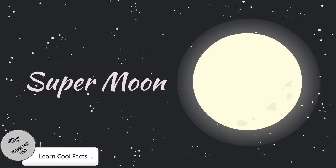Supermoon. What is a supermoon? Why do supermoons occur? What are the different names for supermoon? Let's get into the video.